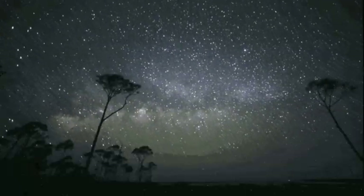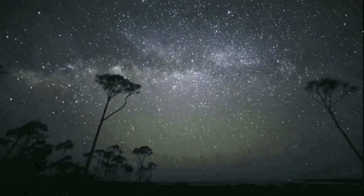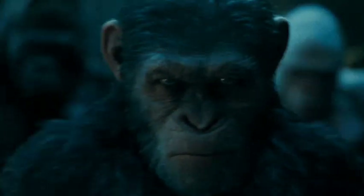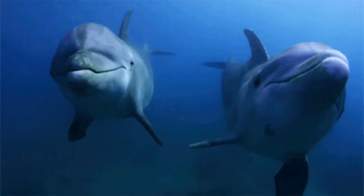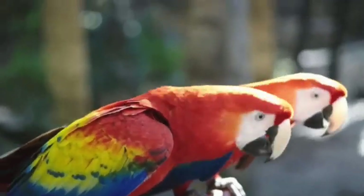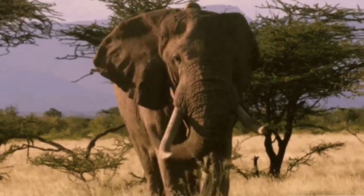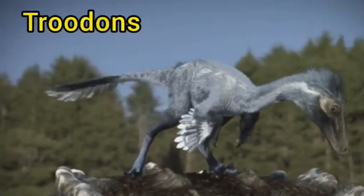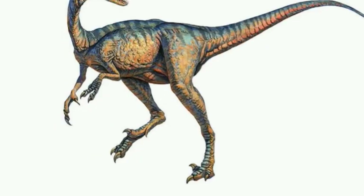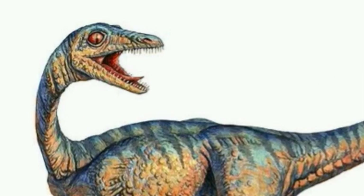Obviously, we are way more curious about how intelligent aliens would look — ones we might meaningfully communicate with. On our own planet, that would include apes, dolphins, whales, birds like crows and parrots, invertebrates like squids and octopuses, and elephants. If we throw in the smartest of dinosaurs, we can add troodon, which possessed long grasping fingers, a tooth-filled snout, and a relatively big brain.